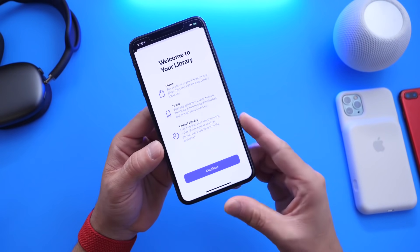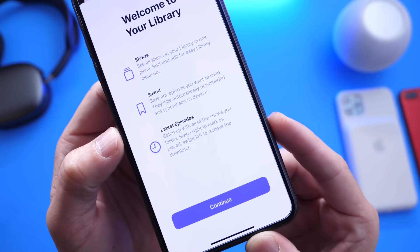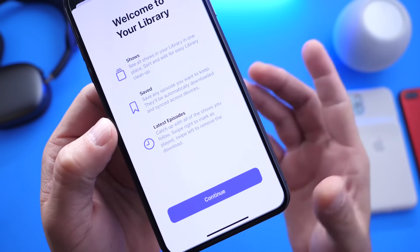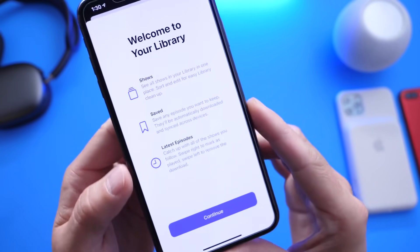Podcasts received a quick update as well. As you can see here, we have the splash screen. You get a new update for the Podcast application that allows you to choose whether you see all shows available or only the shows that you follow on the Podcast application. So that's also great news.